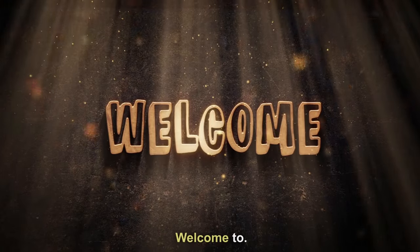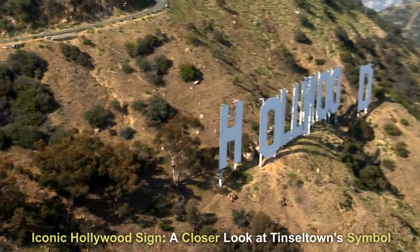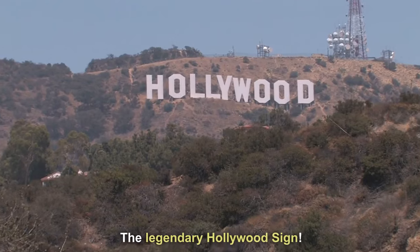Hey everyone, this is Dude on Travel. Welcome to Discover the Best of Los Angeles. Our first stop: the legendary Hollywood sign.